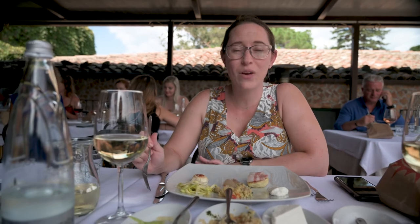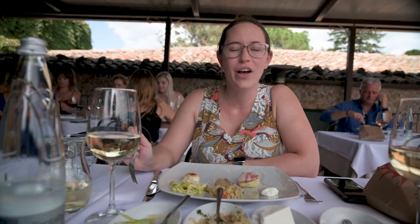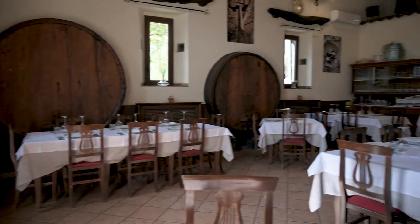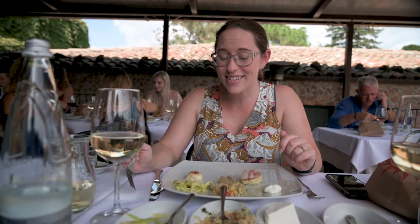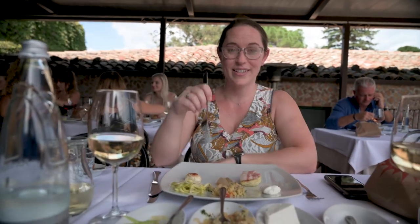After our wine tasting, which was amazing, we bought so much wine — we're actually having it shipped home. Sorry, not sorry. We are now at a farmhouse a few miles away and we are having lunch. I think we're just starting with the antipasti, which is already a lot, so I'm really excited to see what we're going to get next. And afterwards, we're going to walk through the vineyards. Let's dig in.